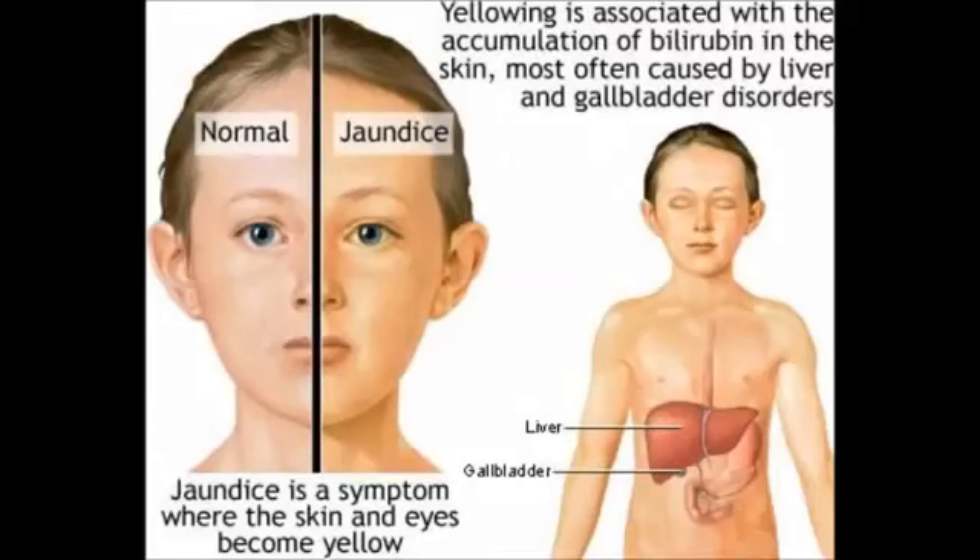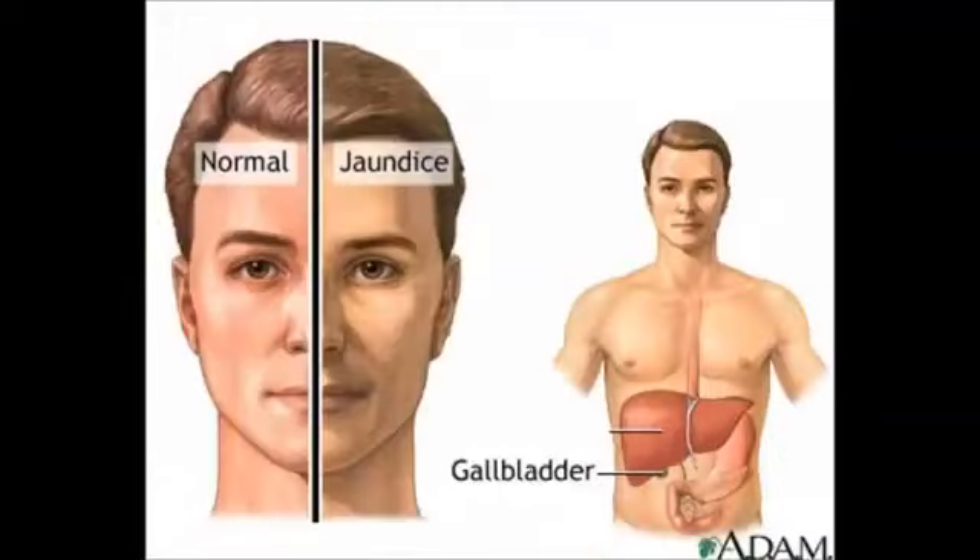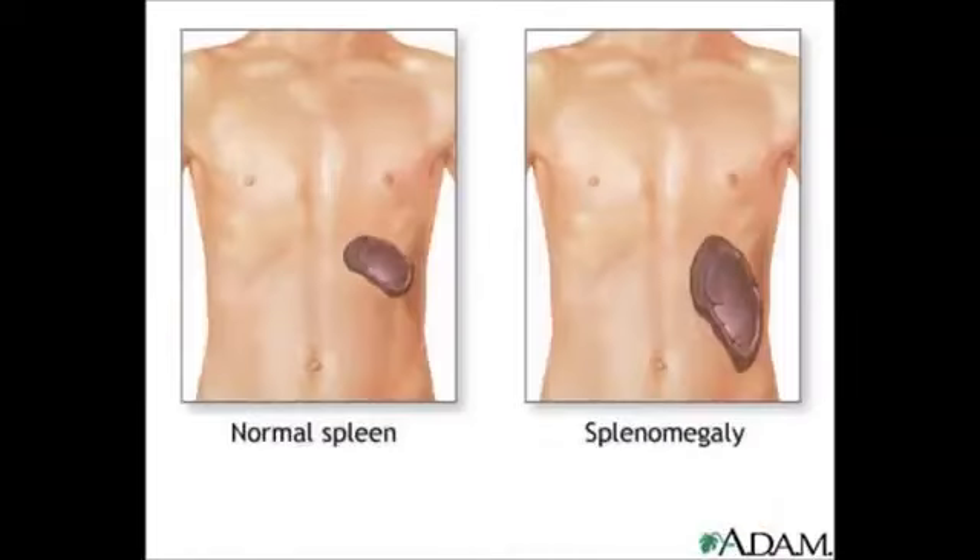Other characteristics of hereditary spherocytosis are jaundice and splenomegaly. Jaundice is the yellowish pigmentation of the skin and eyes because of the increased levels of bilirubin in the blood. Splenomegaly is enlargement of the spleen, caused by the extra work that the spleen has to do in order to clear away the red cells which are not working properly.